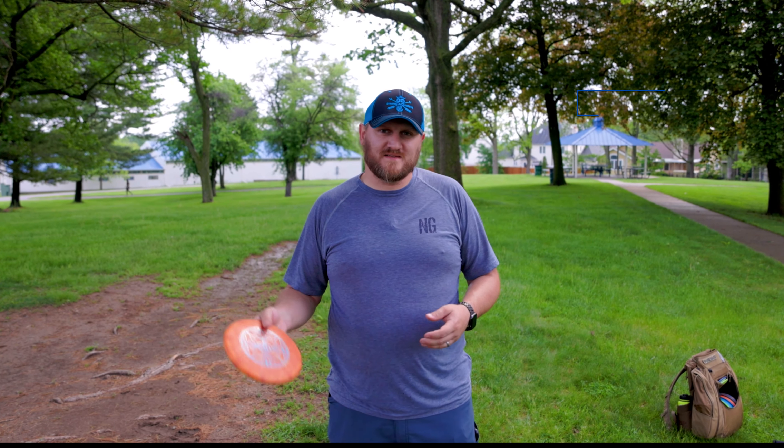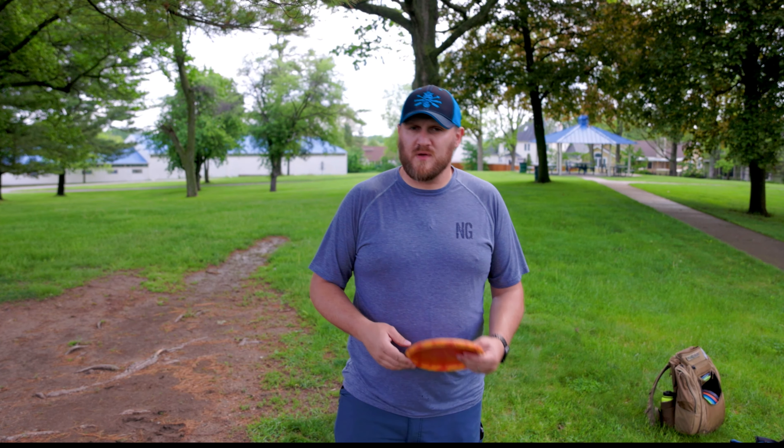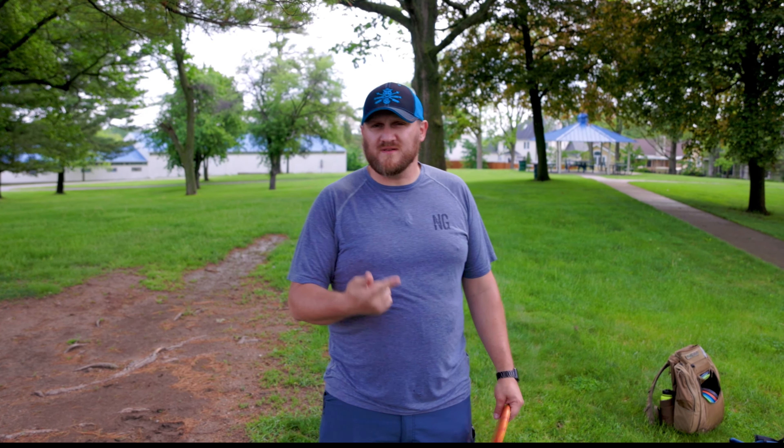Hello, welcome back to BB Gate Disc Golf. We're here at the Sunny Hills Disc Golf Course in Streamwood, Illinois. We've got a fun video today — we're playing nine holes and we're playing winner picks the shot.